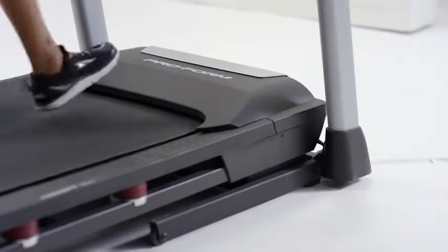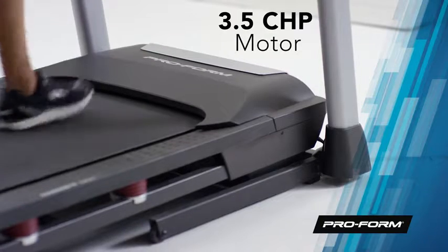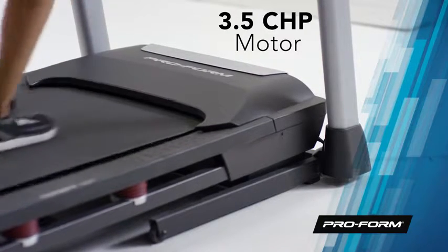This treadmill is powered by a rugged 3.5 continuous horsepower motor that blows away industry standards and is durable enough to last for miles upon miles.